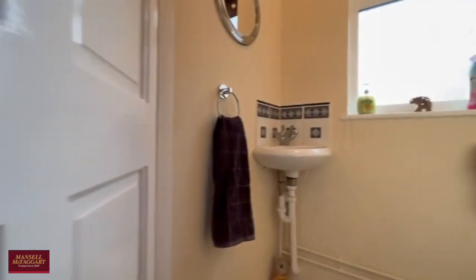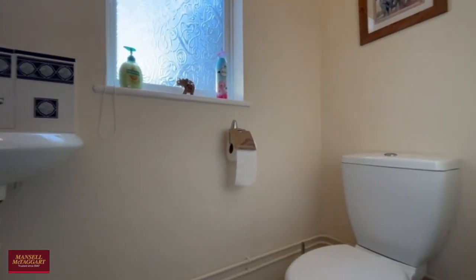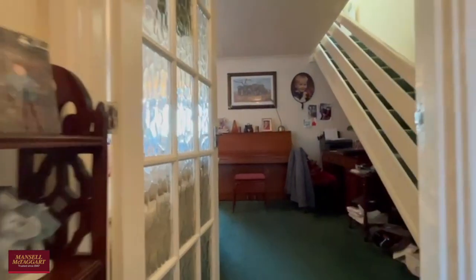Heading inside, you have a downstairs WC just in the porch — no family home is complete without one of these. The porch also allows plenty of space for shoes and coats.